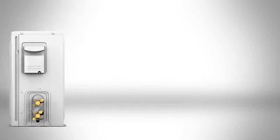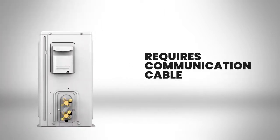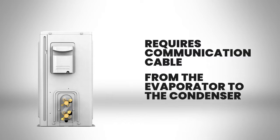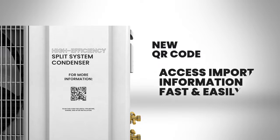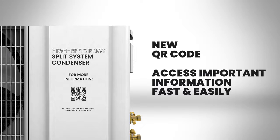The system does require the use of a communication cable from the evaporator to the condenser. For simple and faster installs and maintenance, we have placed QR codes on the system to access important information fast and easily.